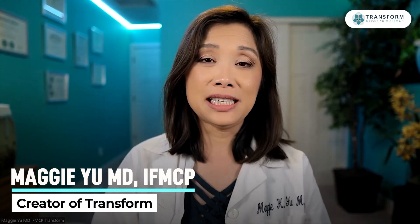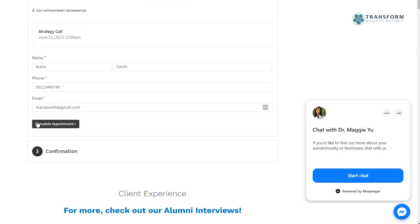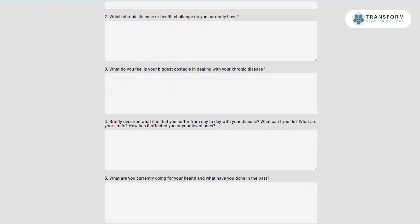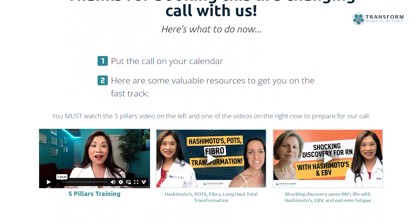Thank you for watching this video. If you're interested in actively looking for a solution and you'd like to work with us, click the link in the description to book a chat with our team. It will bring you to a calendar to pick a 15-minute phone call time. After booking, fill out a short questionnaire so we can get to know you better. Then watch the two training resources provided to best prepare you for your call. We look forward to talking with you to see if we're a good fit to work together.